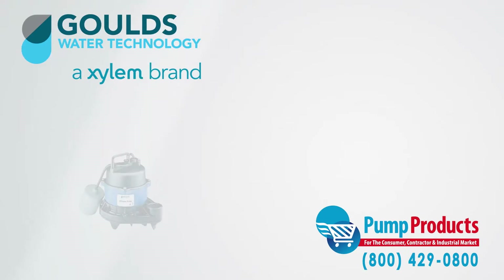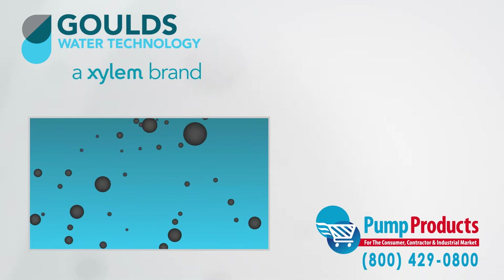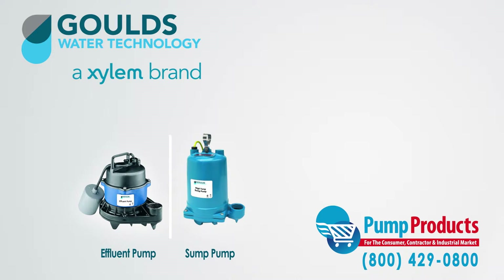The Gould's EP04-EP05 series submersible effluent pumps are designed to handle gray water. Gray water is considered to be water that contains spherical solids up to three quarters of an inch in size. Effluent pumps are similar to sump pumps, with their main difference being performance, which dictates their application.